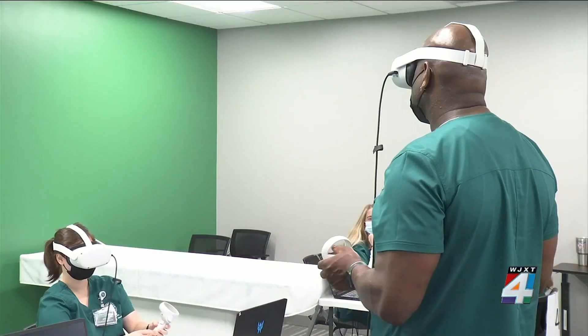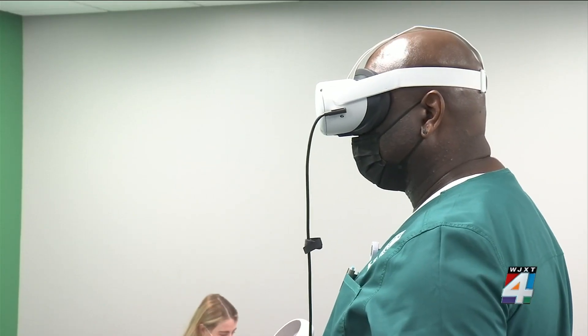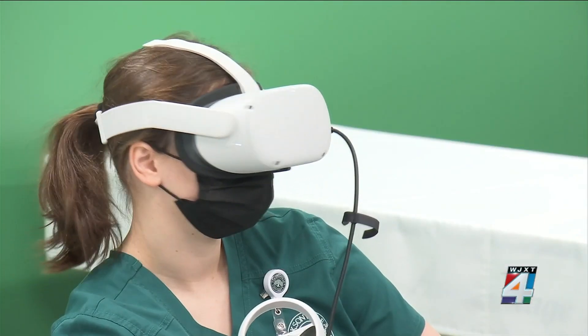McRae, who is JU's student success specialist, says this is excellent preparation. They get to practice things like their clinical judgment, make decisions, and see the consequences for those actions before they have to treat actual patients.